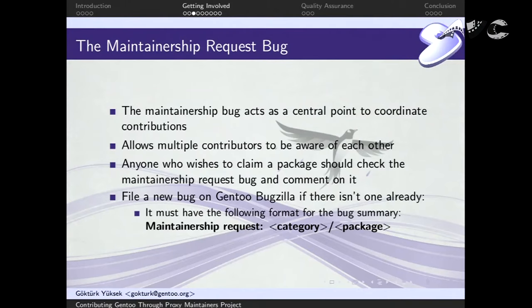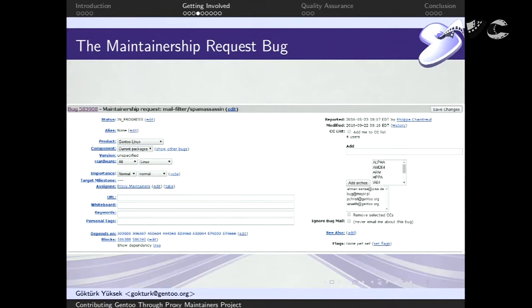Anyone who wishes to claim a package to become a maintainer should file a maintainership request bug. It's not strictly mandatory, but we'd like to see more people going this way, and it has a specific bug title that makes it easier to find. The bug title starts with 'maintainership request' followed by the category/package name. This is an example maintainership request bug for the package SpamAssassin — reported by the user willing to maintain, assigned to the proxy maintainers team, with relevant people CC'd.